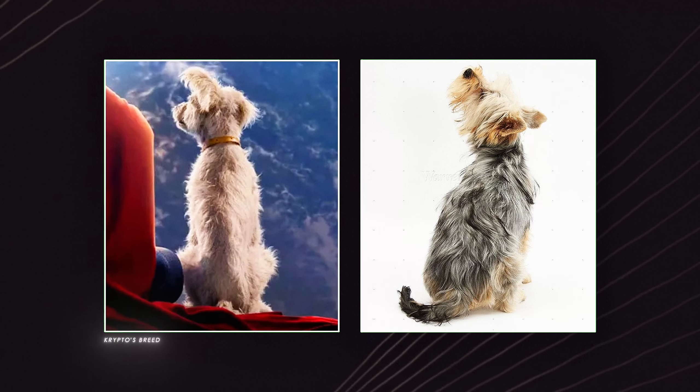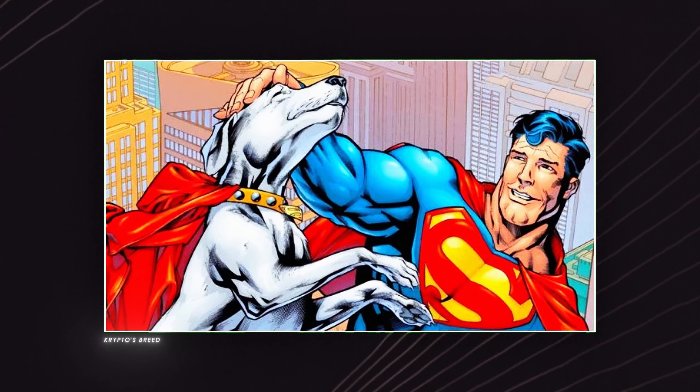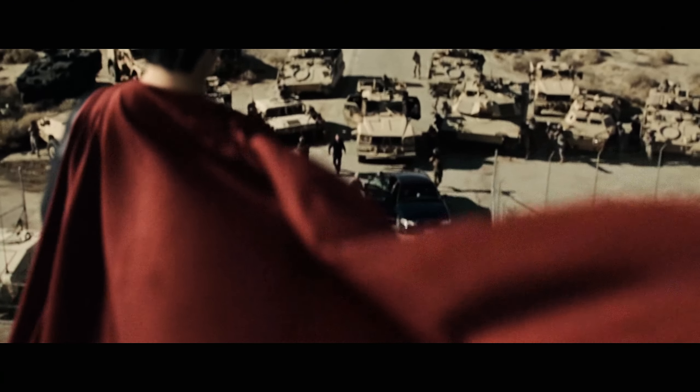It's tough to pinpoint the exact breed, though in classic stories Crypto is depicted as a Labrador with short white fur. Judging by the scene, it's clear that the movie will be brighter and more colorful than Zack Snyder's Man of Steel.